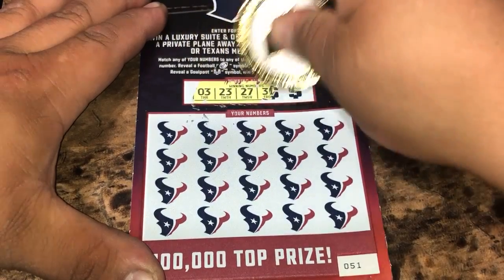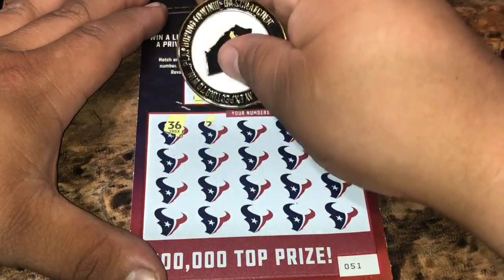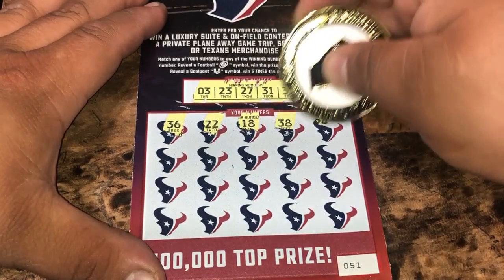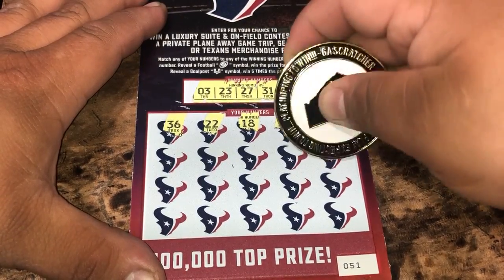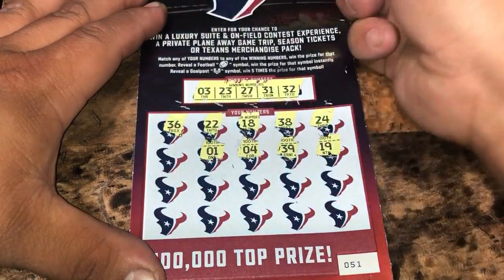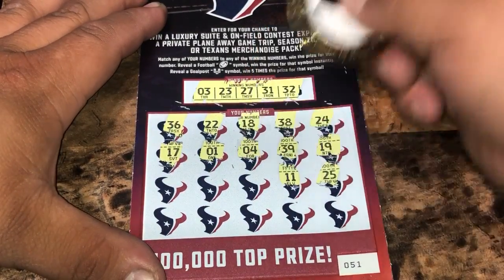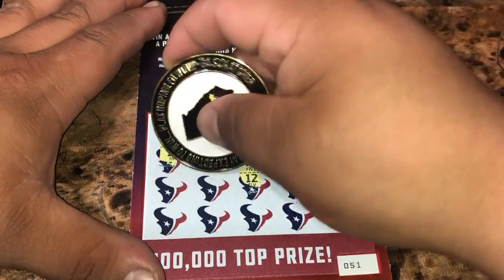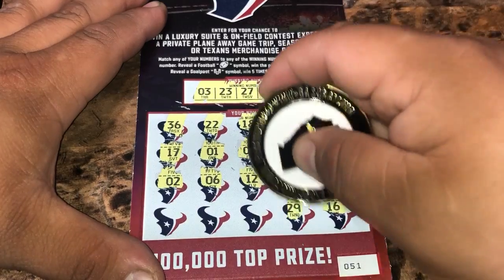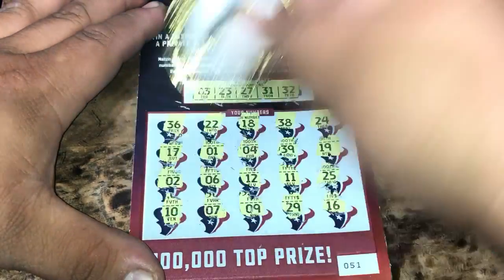We're going to start off with 3, 23, 27, 31, 32, 36, 22 — one off of 23 — 18, 38, 24 — one off of 23 — 19, 39, 4, 1, 17, 25, 11, 12, 6, deuce, 16, 29, number 9, 7, and number 10.